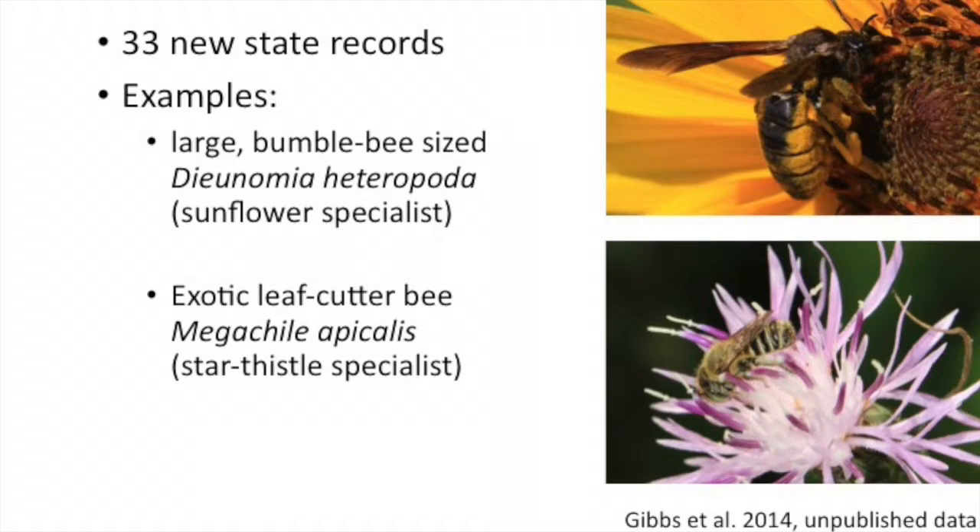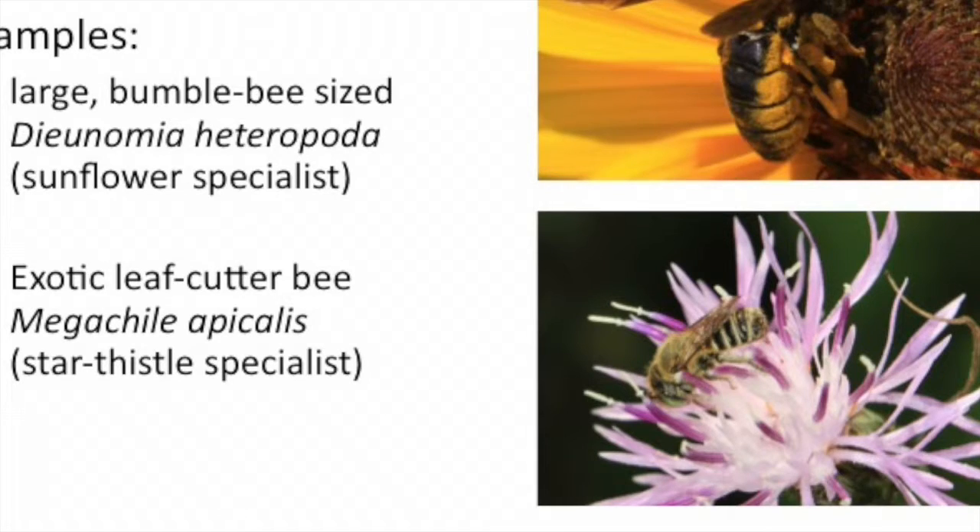He's found 33 new state records so far. A couple of examples are pictured here: one is Dieunomia, a sunflower specialist — it's actually a pretty large bee, so it's a wonder it wasn't recorded previously. And then this exotic leafcutter bee, which is a specialist on star thistle. This is work he's working towards publication on.